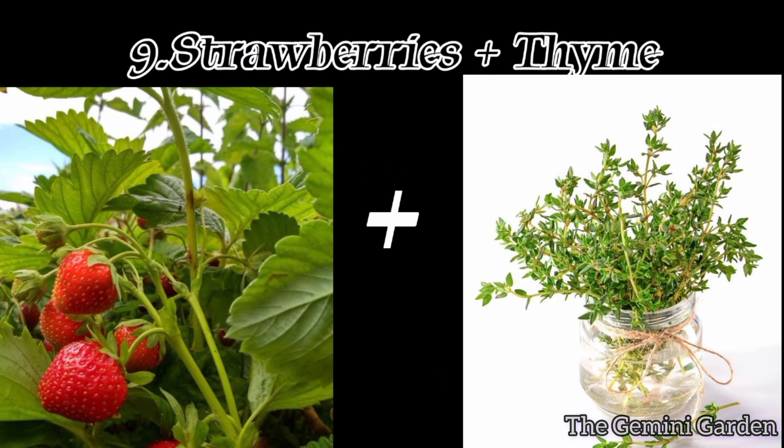Number nine: strawberries and thyme. Thyme helps control weeds and acts as a ground cover around strawberry plants.